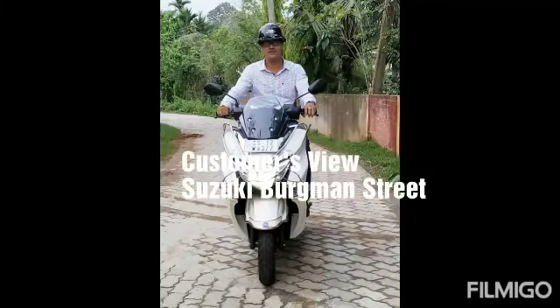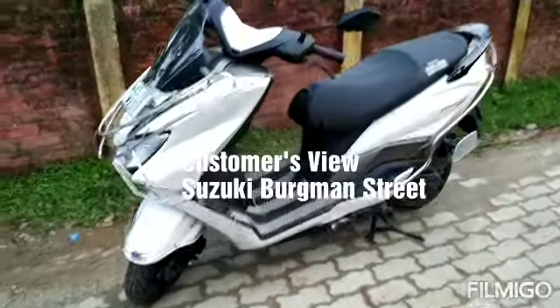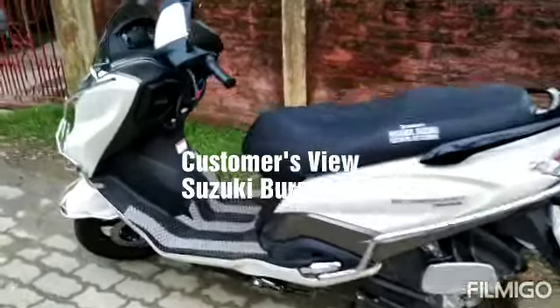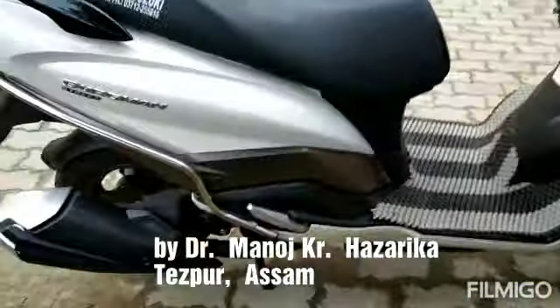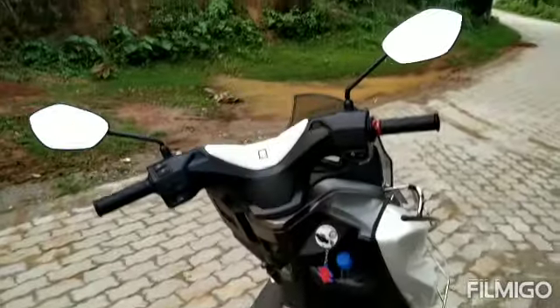How did I get a Maxi Scooter? I got a family Maxi Scooter — I got a Honda scooter. The Honda scooter was good at first, but then it was not good. This scooter is the Suzuki Bergman Street. This scooter is a family scooter.